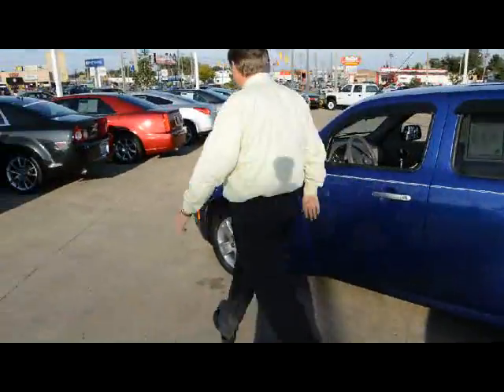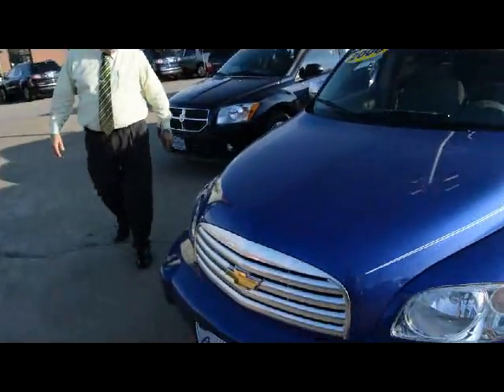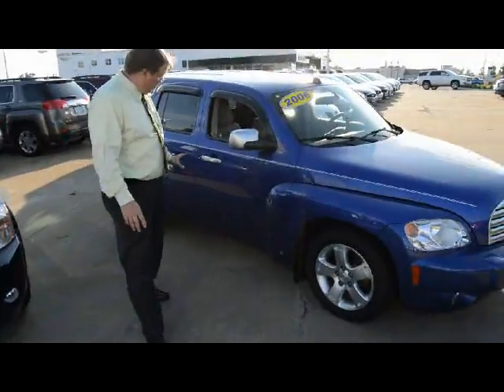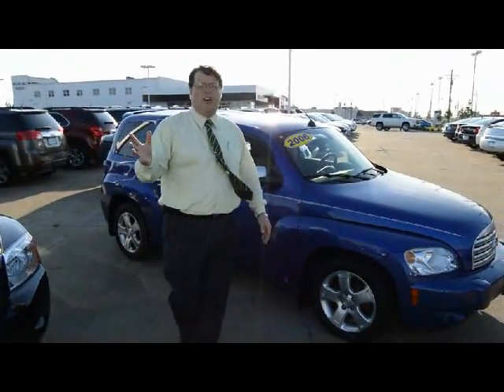I particularly like the brushed aluminum accents on it. I'm going to take you around to the other side real quickly. Even the front, there's not a predominance of stone chips or anything along there. The alloy wheels are in exceptionally good shape — they look like new. Just very few blemishes that you're going to see, no shopping cart dings, no significant damage anywhere around. The rims are in great shape as well.